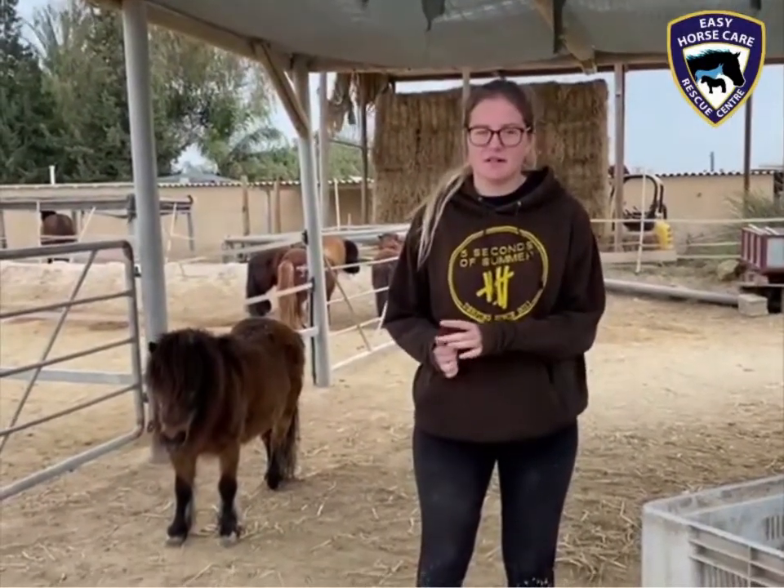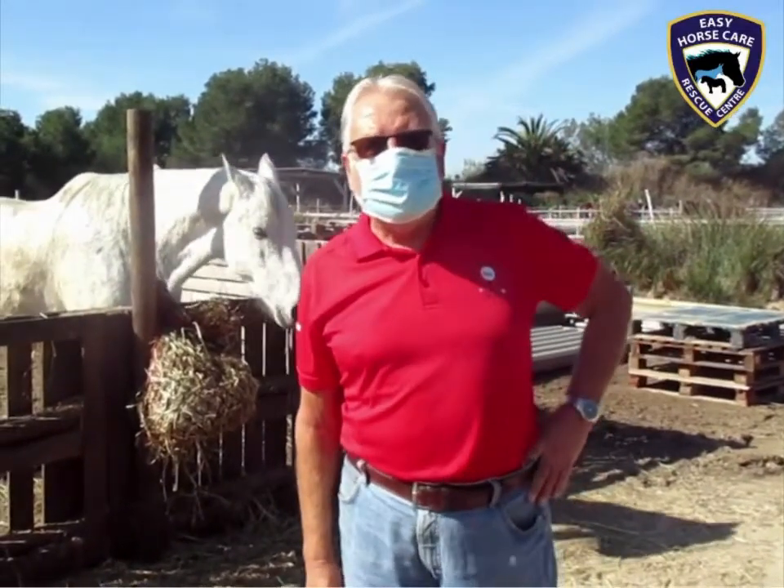My name's Tia and I'm one of the youngest volunteers here at Easy Horse Care Rescue Centre. Hi there, my name's Ken. I'm a volunteer at the Easy Horse Care Centre.